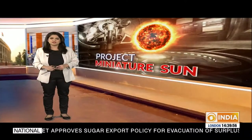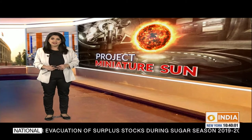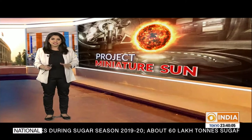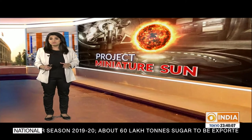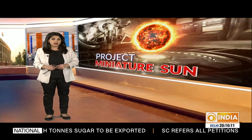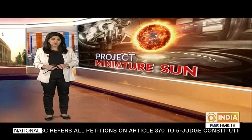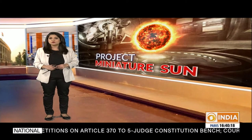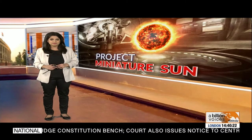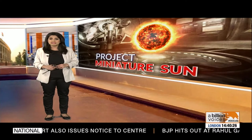For centuries, people have been trying to harness the energy of the sun. Now scientists are working on a unique way to generate solar energy without the sun — by building a miniature sun. India is playing a key role in the project underway in France by committing over 17,500 crore rupees and providing the world's largest refrigerator to house the reactor. The best Indian scientific brains are also working on the ambitious ITER project.